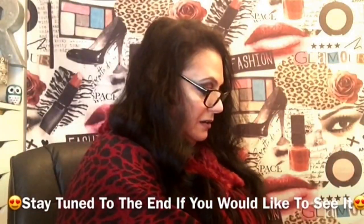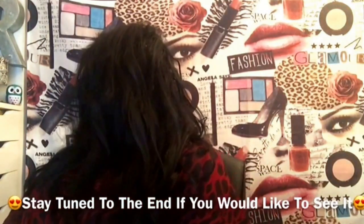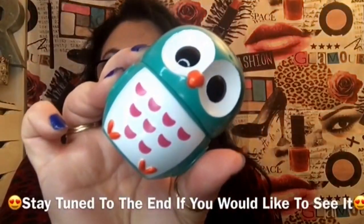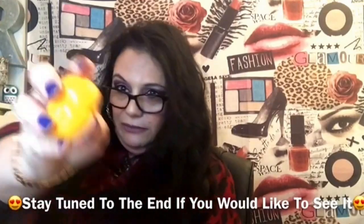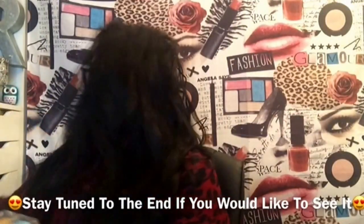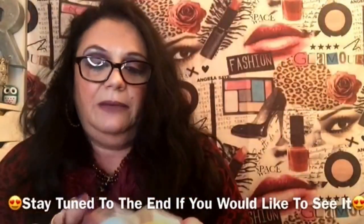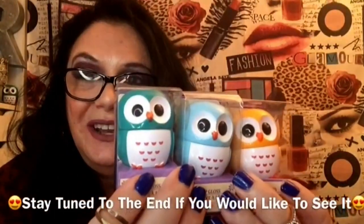I actually bought three for myself as well. They come in this color and a little yellow one too, which I thought was darling. Then these are lip glosses — I bought three of them for the grandkids.